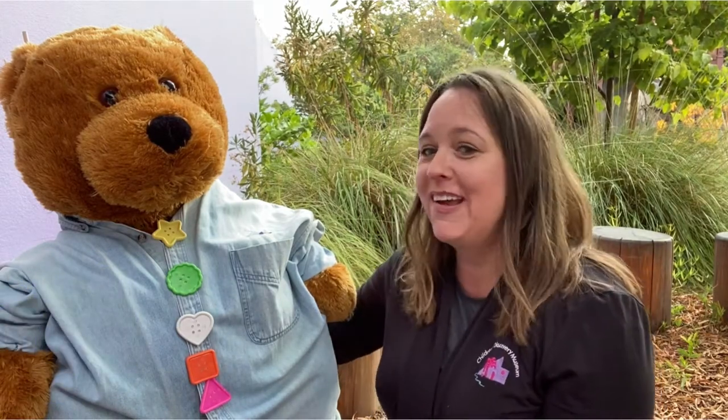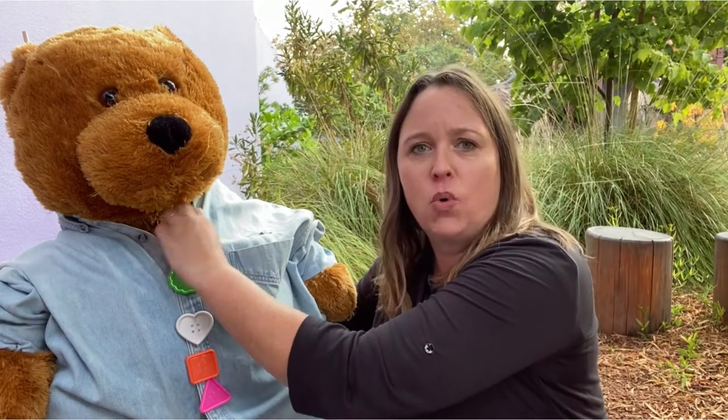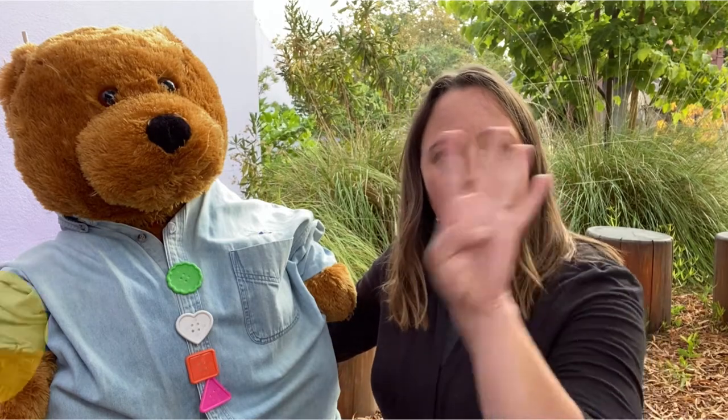Five little buttons buttoned on a bear, sewn on with thread without a care, until one little button fell off in the store. One less button meant there were four.